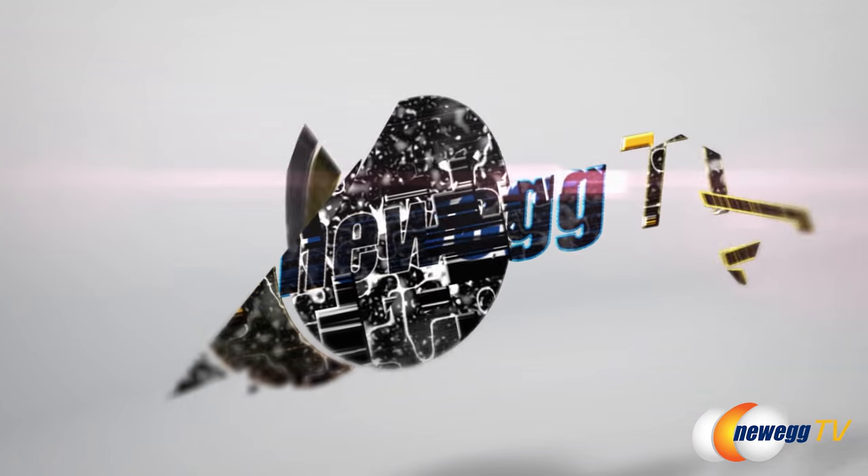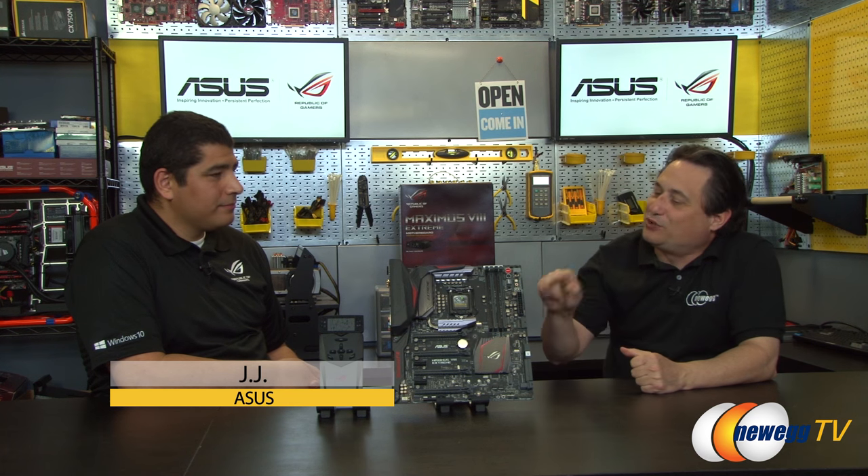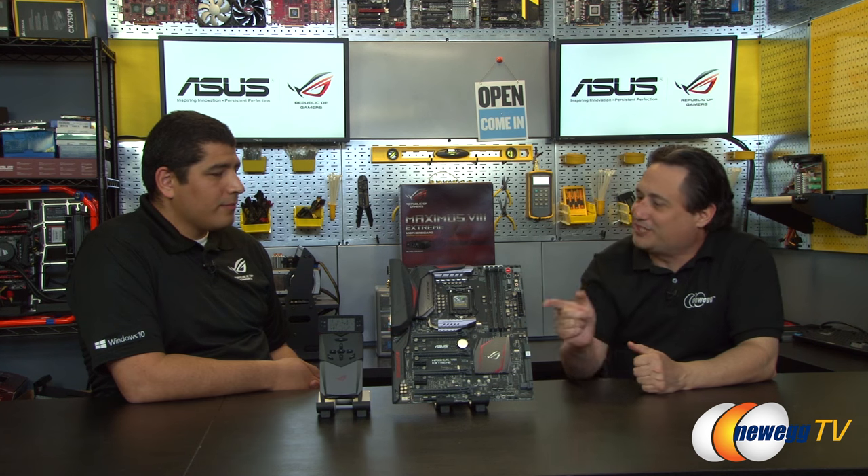Welcome back to Newegg TV. I'm Kerry Holzman and I have a question for you — does your motherboard have one of these? Joining us in studio today from ASUS we have JJ. Welcome JJ. Thank you for having me. This is a really cool looking motherboard we have here. What is it?